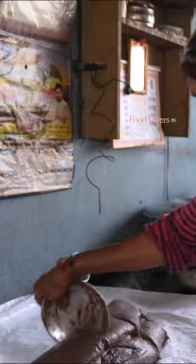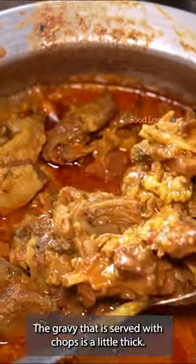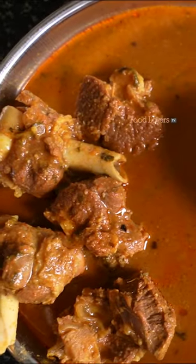I love the way she is making quick work of that ragi, of that millet. This is a very rustic, village style mudde. That flavour of the rasa — I just love it. Oh, that's delicious.